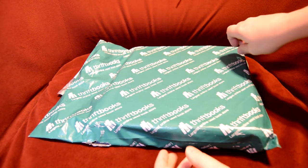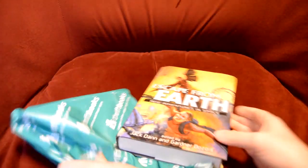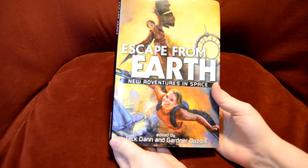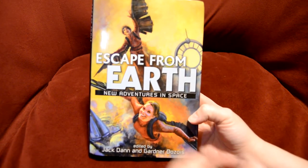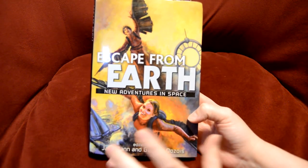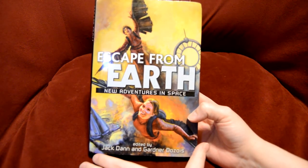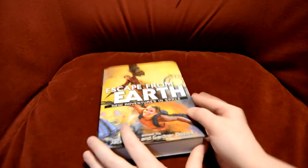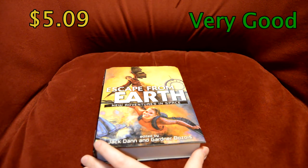This one's going to be last because it's a special one for one of my collections. So this is called Escape from Earth: New Adventures in Space. This caught my eye mainly because it's fantasy fiction, but it's young adult as well. I wanted something that was a little bit out of my comfort zone but still an easy read. I got this for $5.09 and it was classified as very good condition.